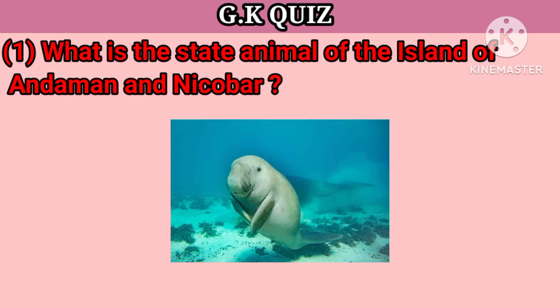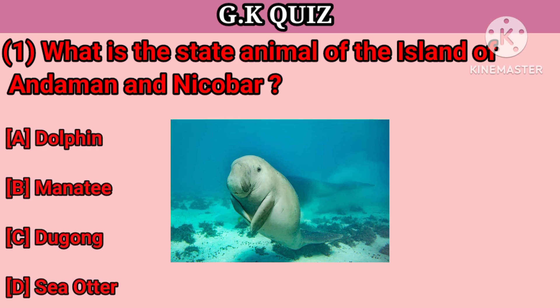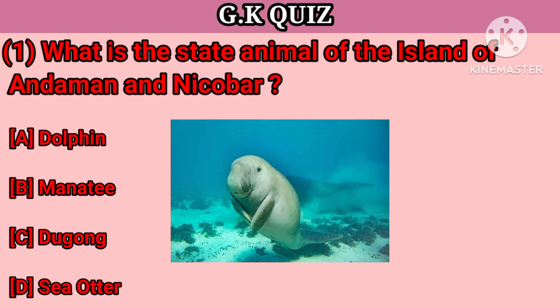Question number 1. What is the state animal of the Island of Andaman and Nicobar? Your options: A. Dolphin, B. Manatee, C. Dugong, D. Sea Otter. Your right answer is Dugong.